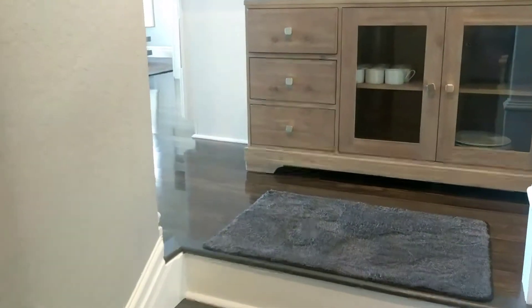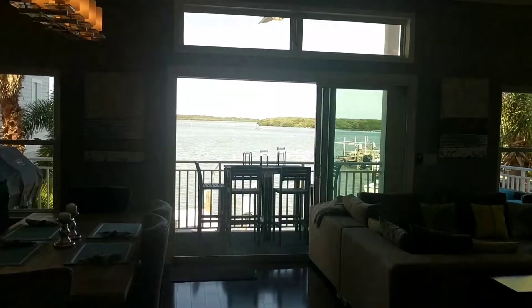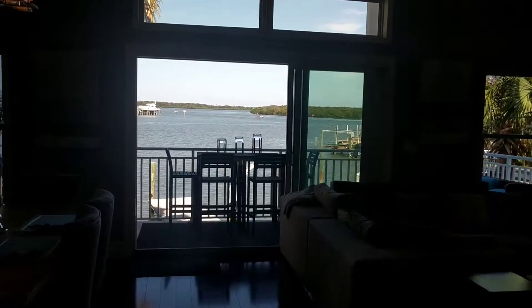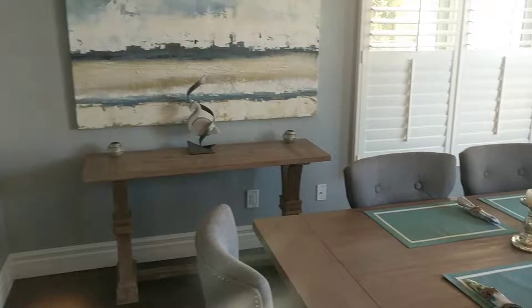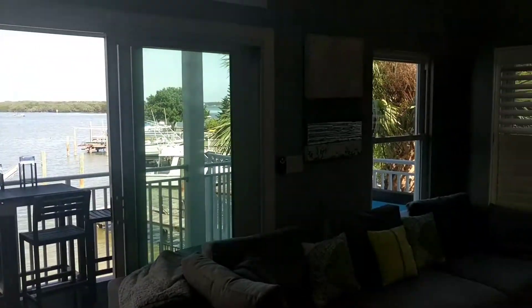Walking up to the second floor, we've got engineered wood and a wide-open view of the water. These pocket doors open all the way up. You really have to be here to appreciate the finishes — it's all hurricane glass.